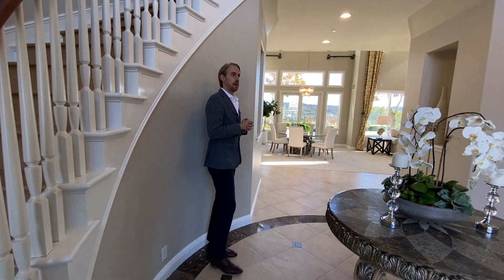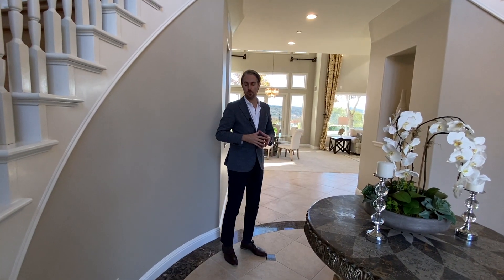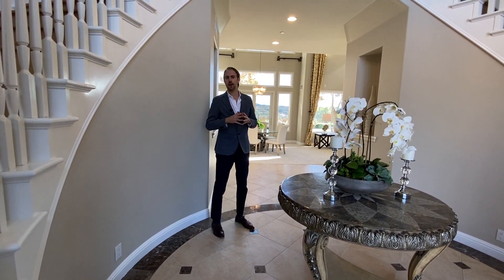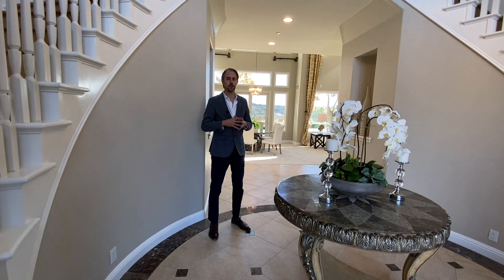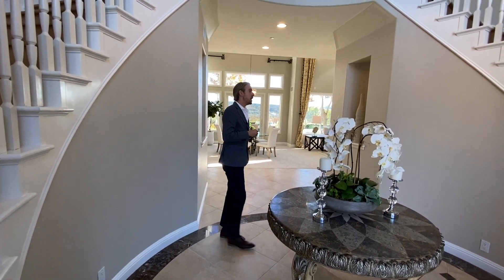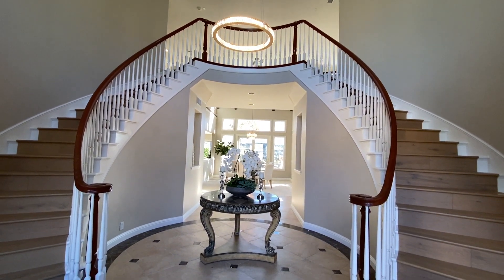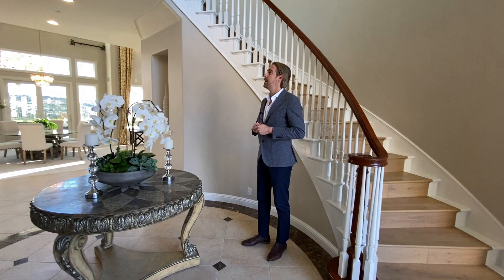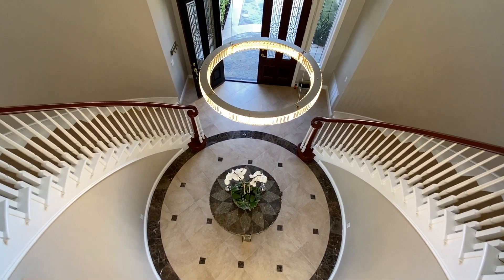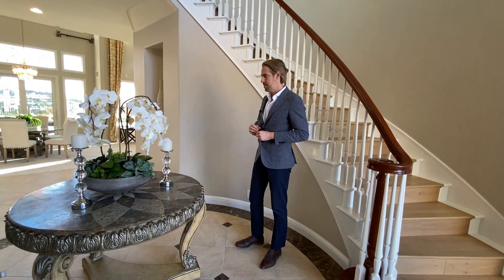We're standing here in this beautiful foyer. We have this beautiful table. We have brand new flooring all over the property. This house is fully renovated — it's built in 2000, but we have brand new fixtures. We also have this brand new styled double wood staircase. We have beautiful chandeliers hanging from the ceiling and a two-story ceiling through the foyer.